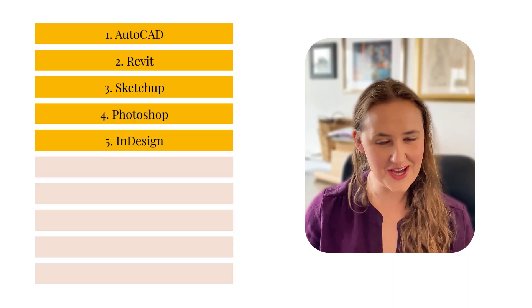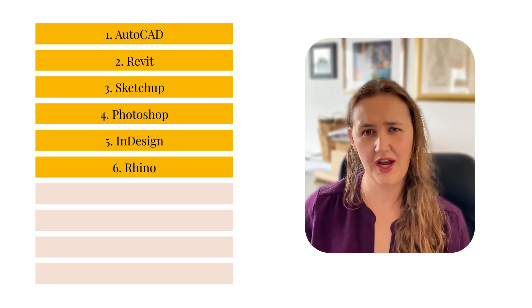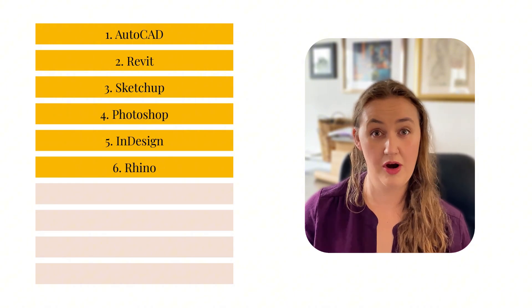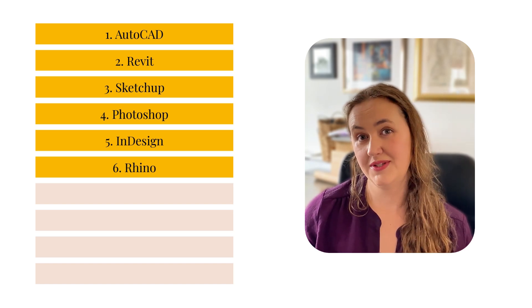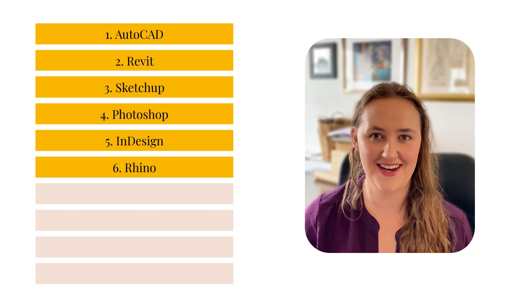Now let's see what other softwares were mentioned — looking at the overall top 10. Number six was Rhino, so Rhinoceros 3D. This is really popular for 3D modeling and more parametric modeling. It's used for high-level concepts in really big firms that are working in very conceptual and algorithmic ways.